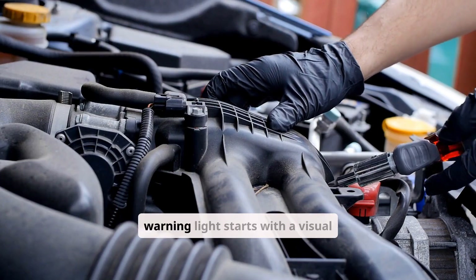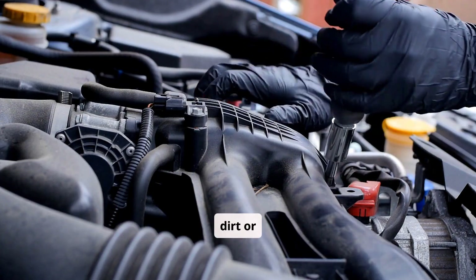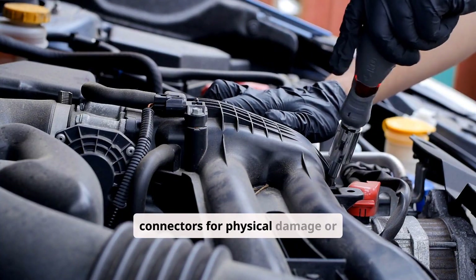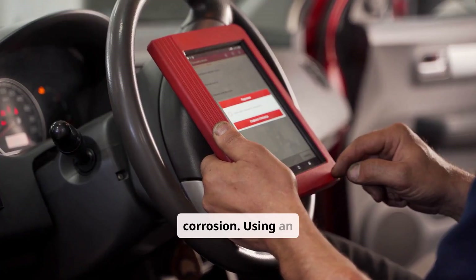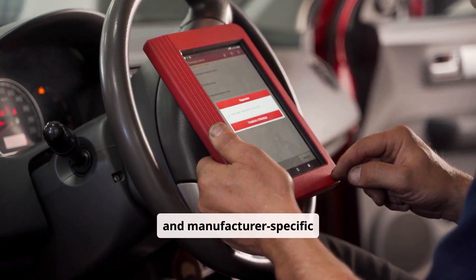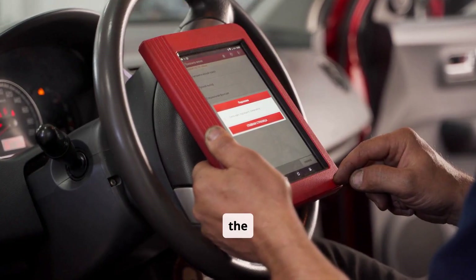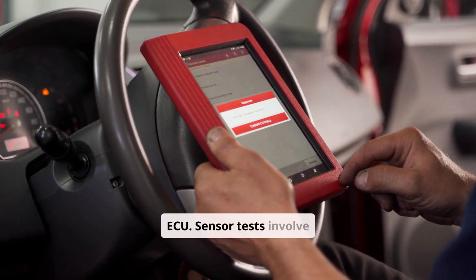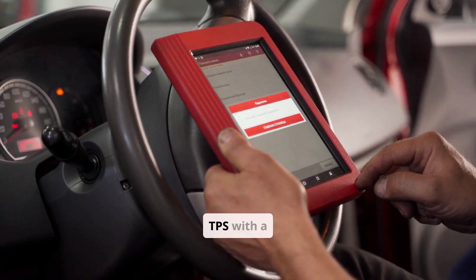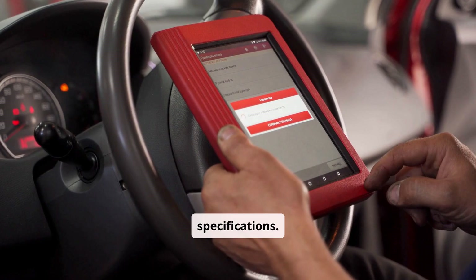Diagnosing the ETC warning light starts with a visual inspection of the throttle body for dirt or obstruction and checking the wiring harness and connectors for physical damage or corrosion. Using an OBD2 scanner capable of reading both generic and manufacturer-specific codes, technicians can identify fault codes stored in the ECU. Sensor tests involve measuring the voltage and resistance of the APPS and TPS with a multimeter and comparing the readings against manufacturer specifications.